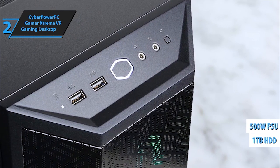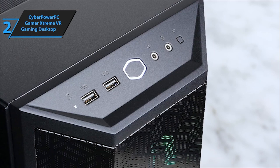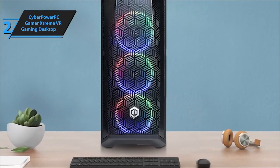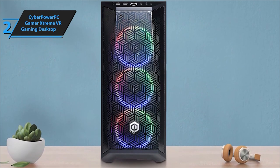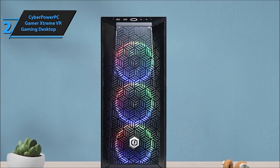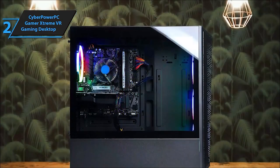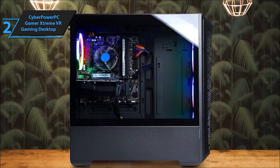CyberPower PC's got your back with a one-year parts and labor warranty and lifetime tech support. With Wi-Fi built in, it's the ultimate gaming companion for a hassle-free setup. The CyberPower PC Gamer Extreme VR Gaming PC is ready to elevate your gaming experience to new heights. Share your thoughts in the comments below and check out the links for more details.